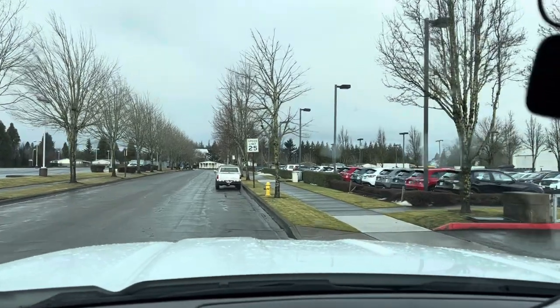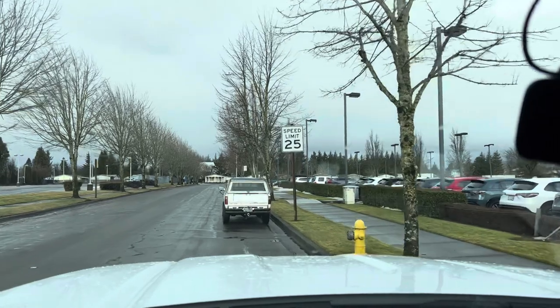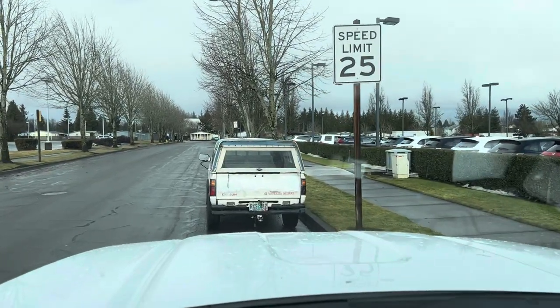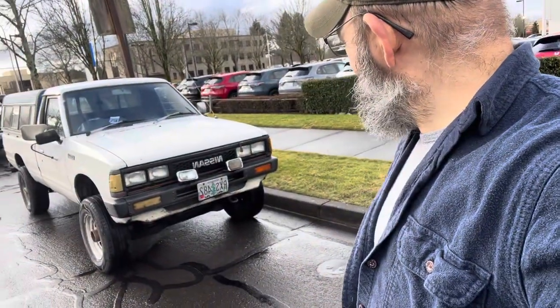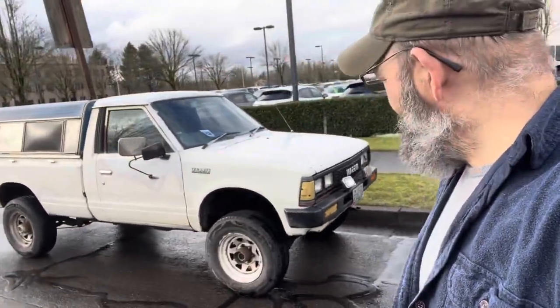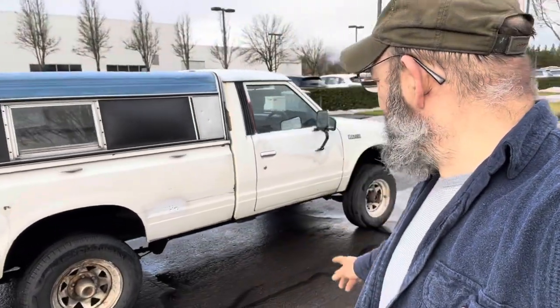I think we're coming up on the vehicle that is supposedly the call about. This is a Datsun, a four-wheel drive Datsun — it's a Nissan, obviously. Older Nissan. So I'm going to go take a look. This is a Nissan Datsun, older 1980-something. I don't know what year it is. Parked here on the street across from the dealership.